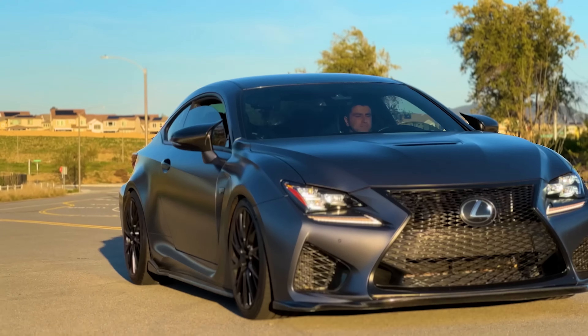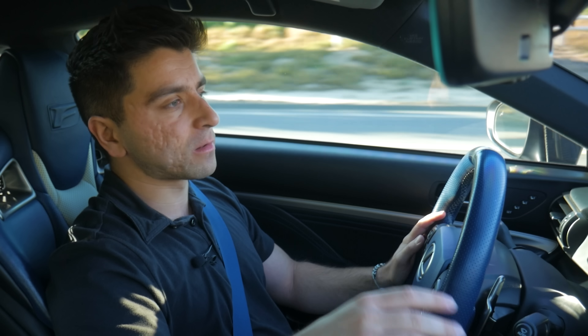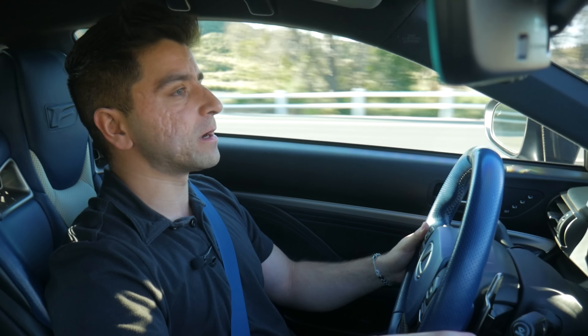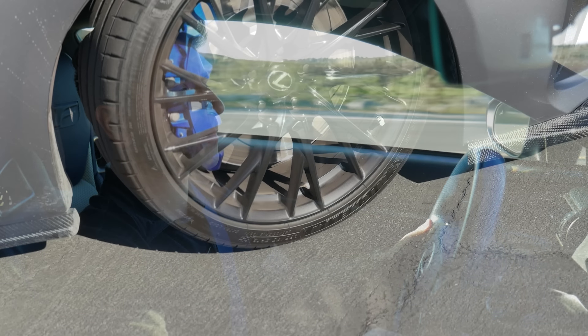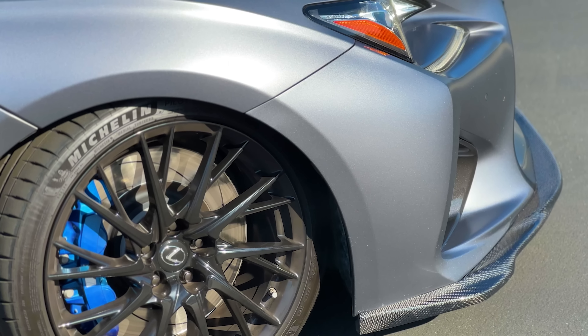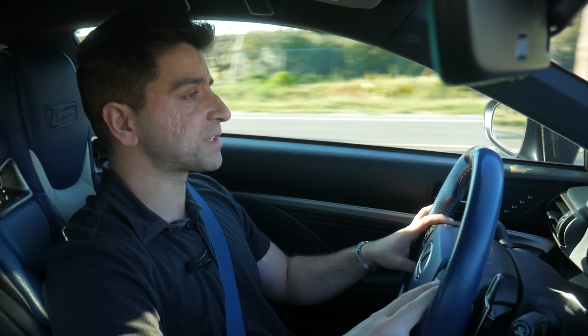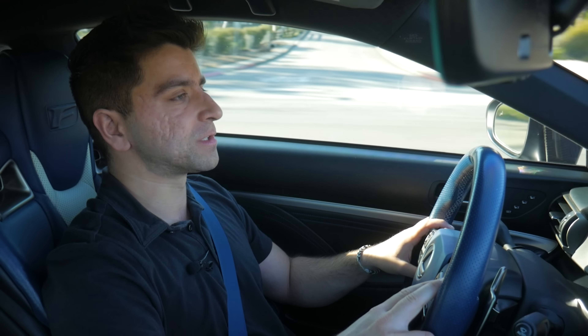It's also fully optioned out in terms of driver assistance features and luxury amenities — heated and cooled seats, a Mark Levinson audio system, and the entire suite of Lexus driving assistance aids are all available. It's a very nicely loaded spec. Not to mention those gorgeous 19-inch forged aluminum wheels, which look so aggressive and complement the striking design of this car. Those wheels are wrapped in Michelin Pilot Sport 4S summer tires — 255/35/19 in the front and 275/35/19 in the rear.